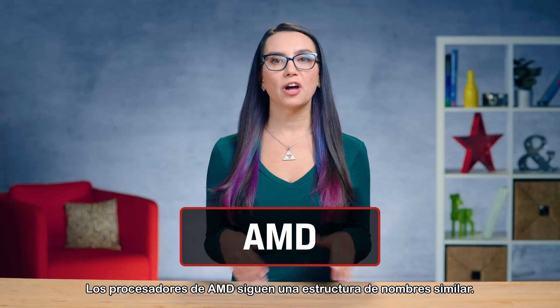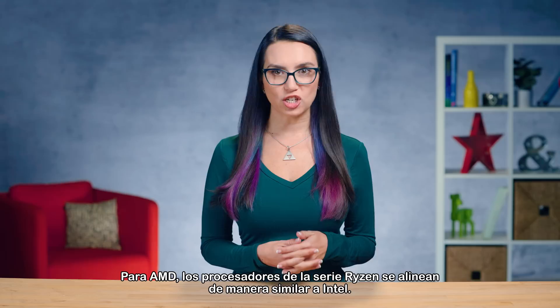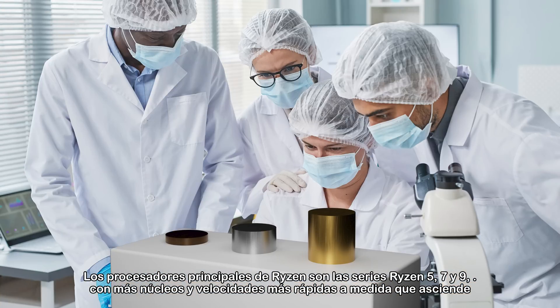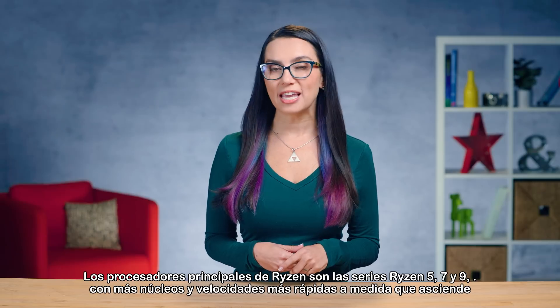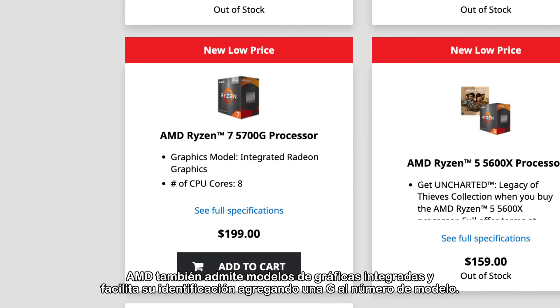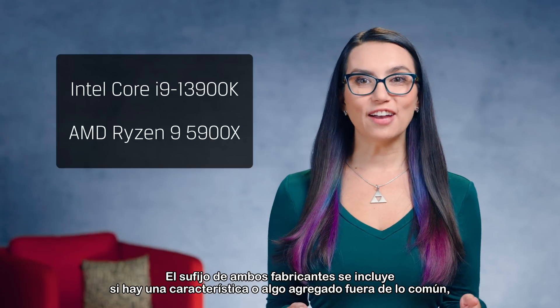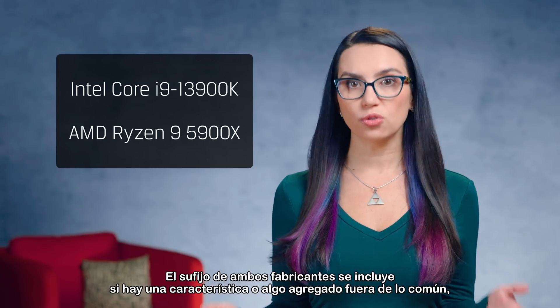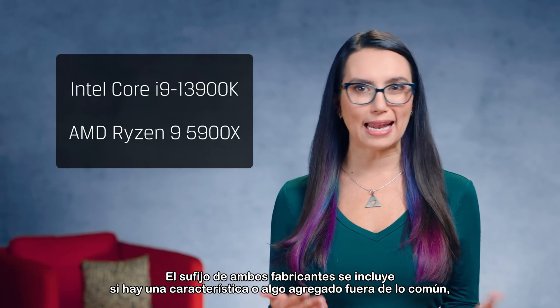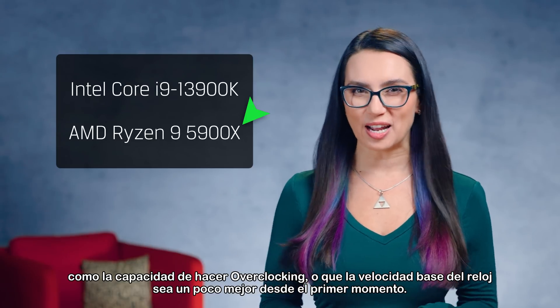AMD's processors follow a similar naming structure. The Ryzen series lines up similarly to Intel — Ryzen mainstream processors are Ryzen 5, 7, and 9, with more cores and faster speeds as you go up the ladder. AMD also supports integrated graphics models, and they make it easy to identify these by adding a G to the model number; models without a G would require a separate graphics card. The suffix for both manufacturers is included if there's a feature added out of the ordinary, like the ability to overclock, or that the base clock speed is a little better right out of the box.